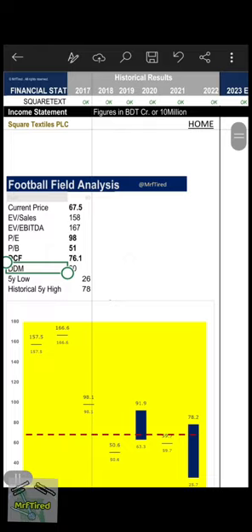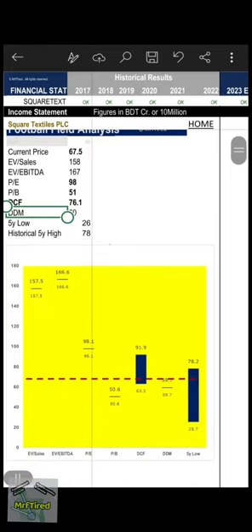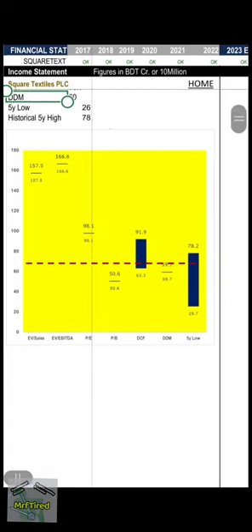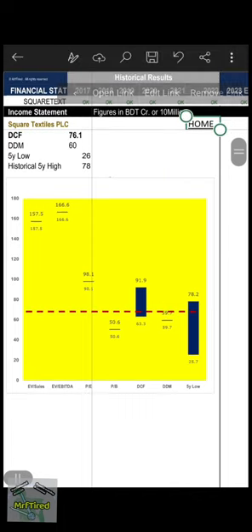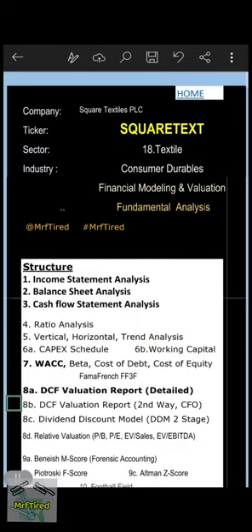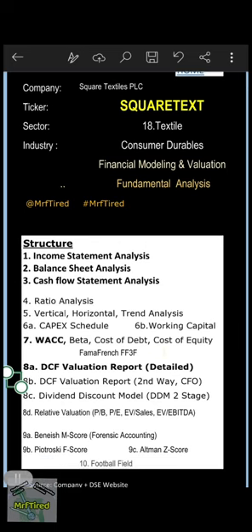Football field analysis: current price is 67.5, shown as a red dotted line, and all valuations and pricing methods are shown in this graph. With 5-year high and low reference. This concludes the financial modeling and valuation of Square Textiles PLC. Hope we have gathered some insight about the company. Thanks for watching and happy analyzing!